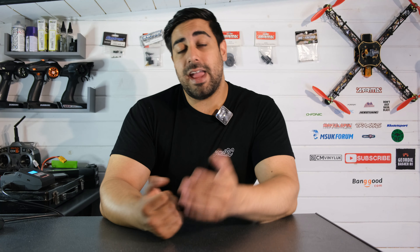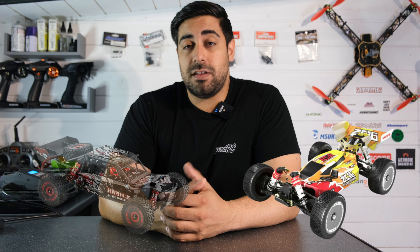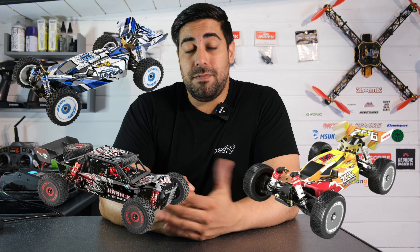Let's talk a little bit more in detail about how the giveaway is going to work. I thought long and hard about what would be a good model to actually give away. I couldn't make any decisions, which is why I thought it would be a really good idea to give you guys the chance to win one of the brand new WLtoys models. We've got the 144010, the 124016, and the 124017. The reason I decided to go for the WLtoys models is because they've always been very popular here on my channel.